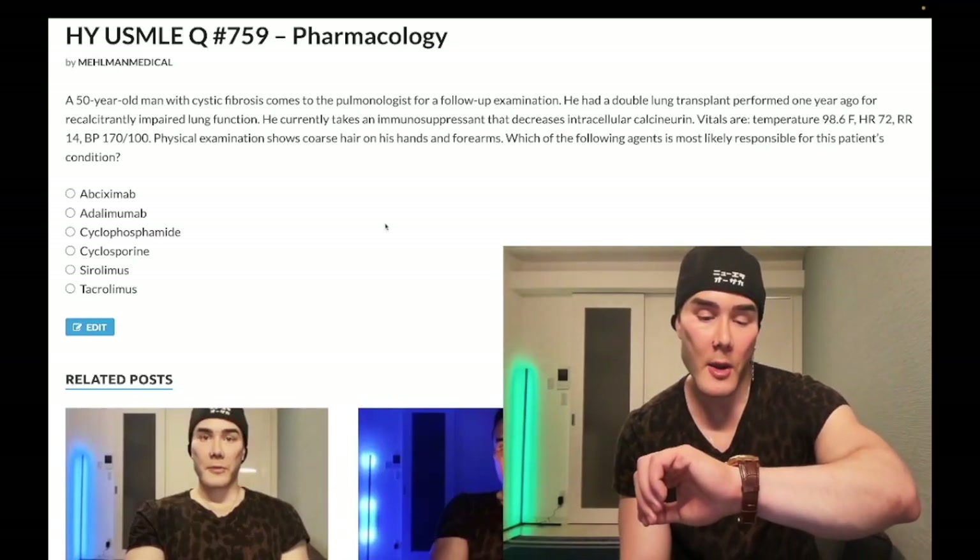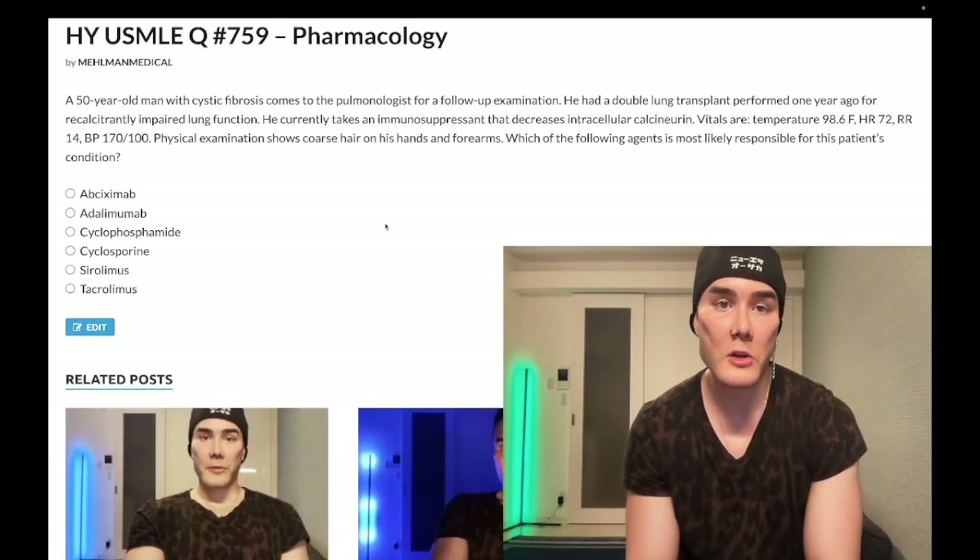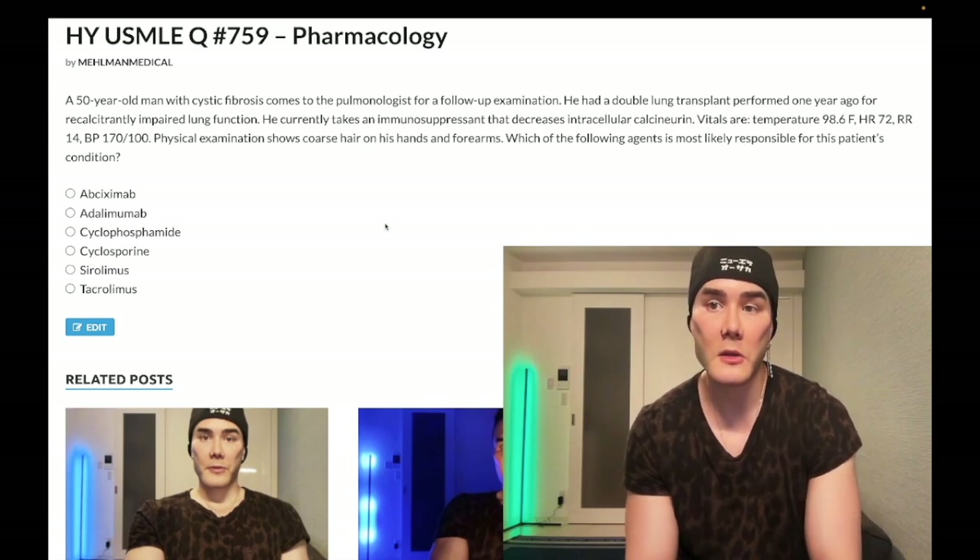How's it going, guys? It is 1:43 a.m., 10th of June here in Japan. We have a past-level question for pharmacology, Step One, internal medicine, USMLE.